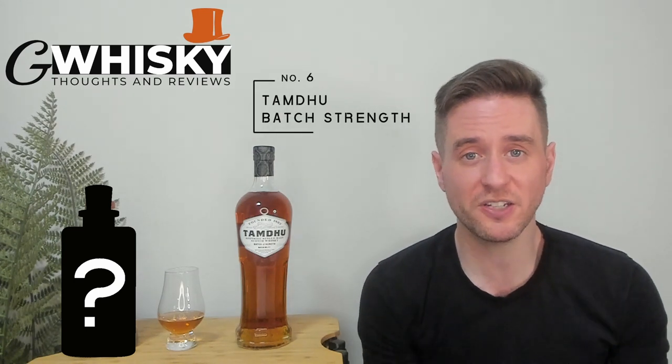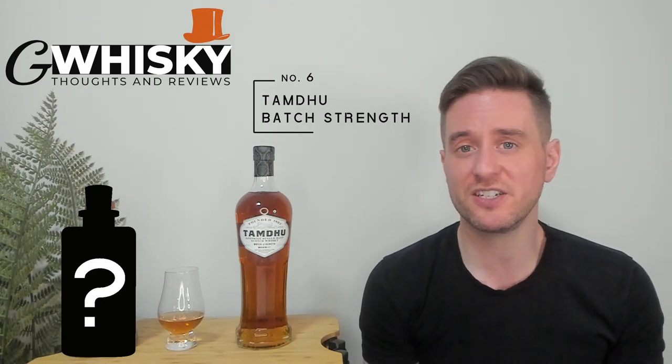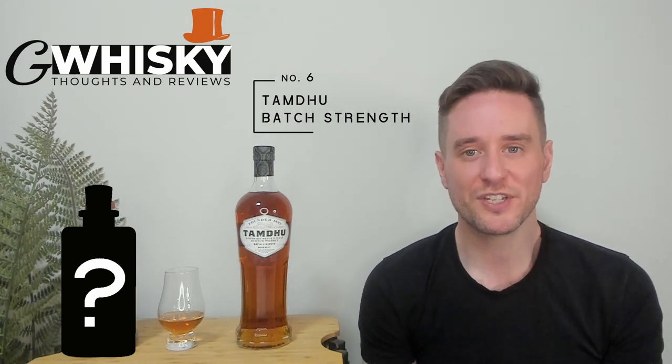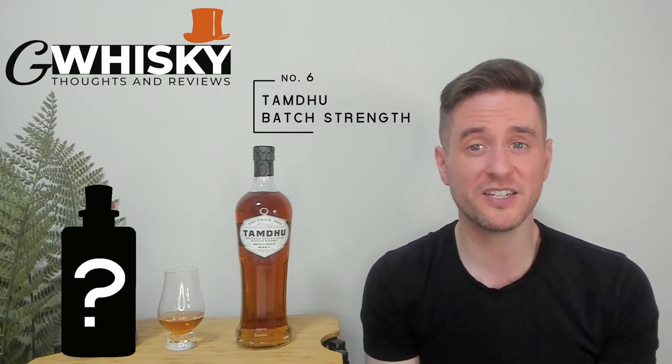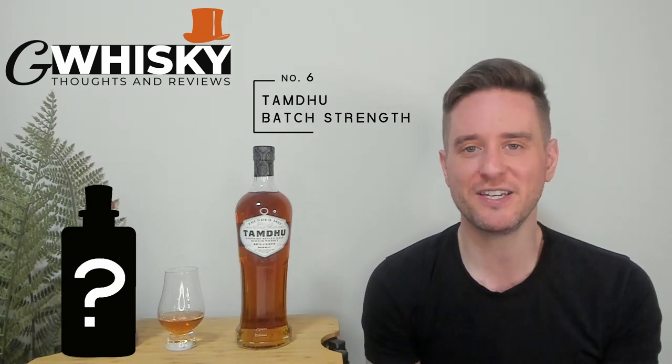Our number six is another sherry bomb — another Speyside whiskey. We're looking at the Tamdhu Batch Strength. These are cask strength expressions, delicious whiskeys, very big, very bold, very loud. But they also maintain a fair bit of sophistication just thanks to Tamdhu being such a high-quality distillate. I tend to prefer the older batches, namely batch one to maybe batch three or so. But the later batches are still good, and if you can't find those early batches at a reasonable price, skip them and go for the new ones. These whiskeys offer that beautiful Tamdhu house style cranked up to 11. Tamdhu, much like Aberlour, specializes in sherry, and I think they choose very high-quality casks. A major player on the sherry bomb scene — not one to be missed. Number six: Tamdhu Batch Strength.